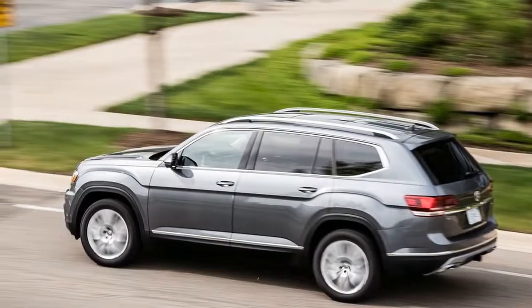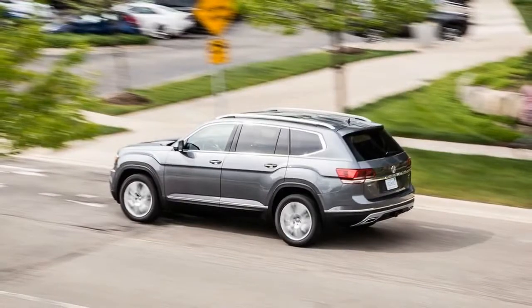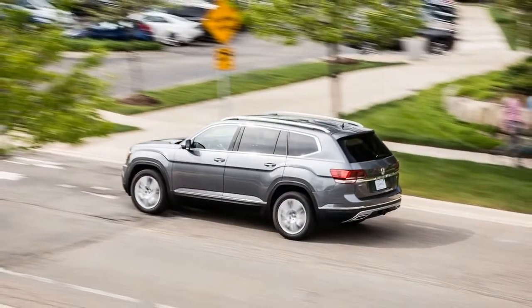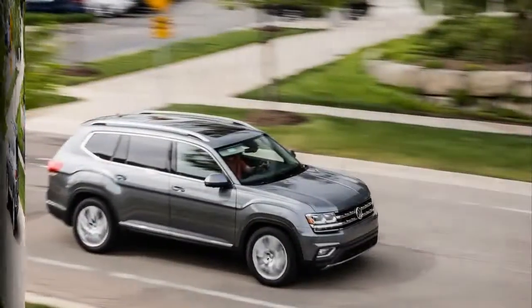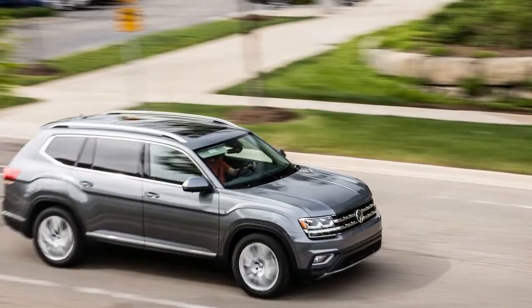VW now seems to be overcompensating with the new, for 2018, Atlas. While the somewhat unconventional Tiguan and Touareg were always too expensive and too European to have wide appeal here, the Atlas aims directly at the American-style three-row crossover bullseye.